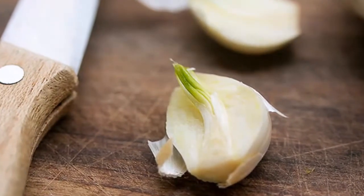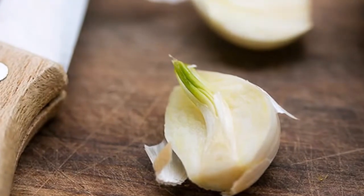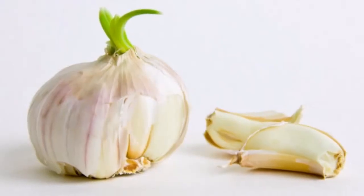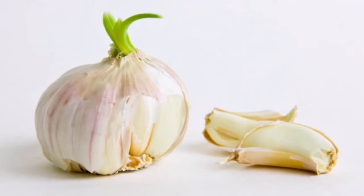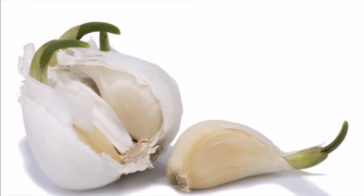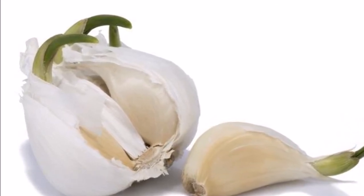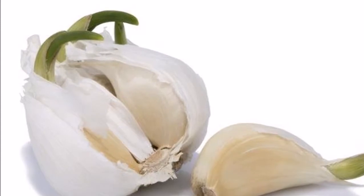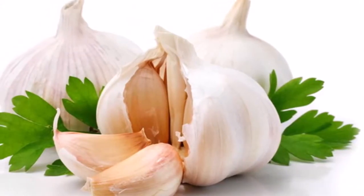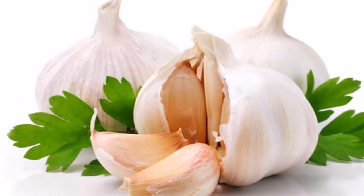Don't ever throw out sprouted garlic. Most of you surely throw away old bright green garlic bulbs which sprout from the cloves. Apparently this is a huge mistake, as the garlic sprouts are high in antioxidants like allicin and allyl disulfide. Therefore, sprouted garlic is much more beneficial than unsprouted garlic.